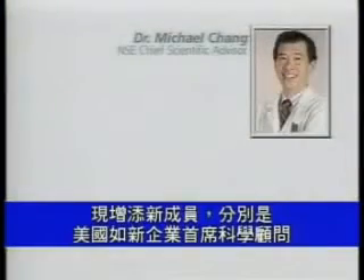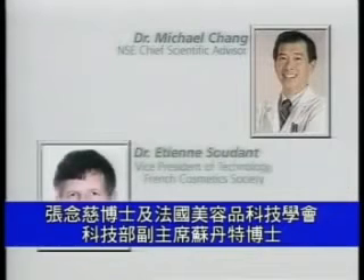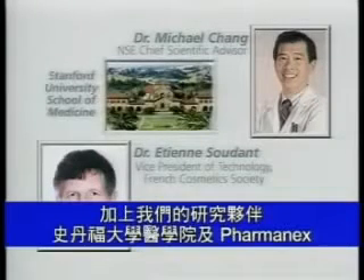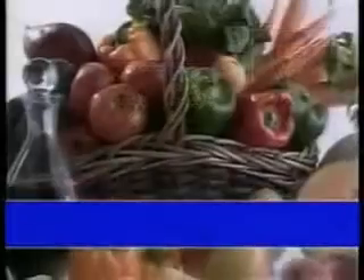With our internationally recognized professional advisory board — including Dr. Michael Chang, Nu Skin Enterprises Chief Scientific Advisor, and Dr. Etienne Suddant, Vice President of Technology for the French Cosmetic Society — as well as our research partnership with Stanford University School of Medicine and our sister company Pharmanex, Nu Skin is uniquely positioned to hold the lead in the emerging trend of nutritionally-based skin care.